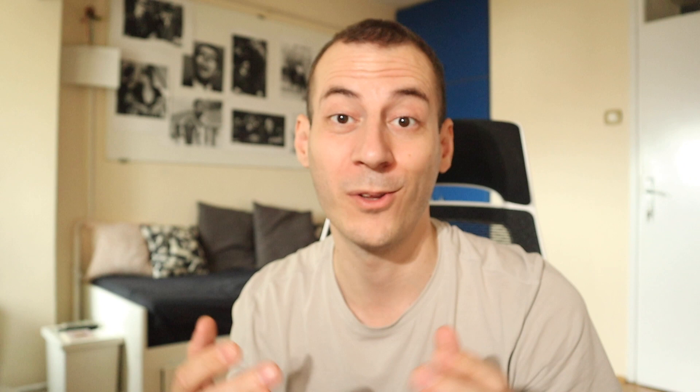Besides using HelloTalk to improve my own target language skills, I use it to help other language enthusiasts as well. I host voice rooms and live streams where I share my experience with foreign languages and open discussions about topics relevant to language learners. In live streams there's a visual effect where participants can see the host, making things even more comprehensible.